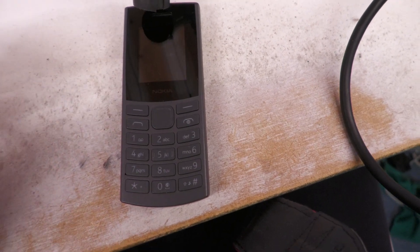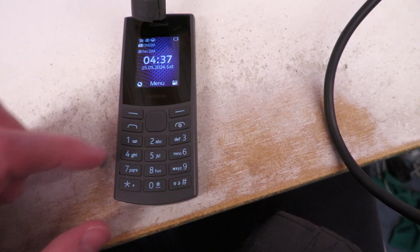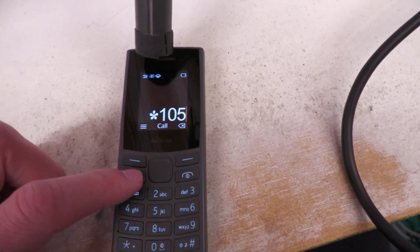I'm going to do a proper review and I'll even do a teardown, but I just thought I'd demonstrate the atrocious sound quality first of all. So if I just make a call — I've got the microphone there — star 105, that'll tell us the time.